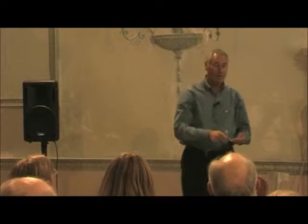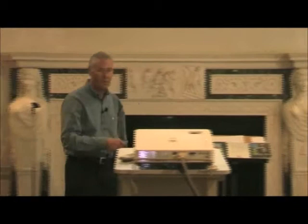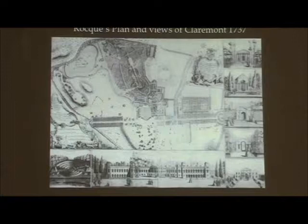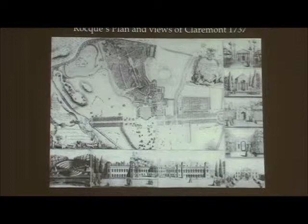You go to Chiswick and the hedges are all this big — you can't see anything. Hopefully it's better now; I haven't been there since they've done the work, but then I got so annoyed about them putting that marquee there. Here is the Roque engraving showing the softening of that original landscape by Bridgman and Vanbrugh, and as you can see all around the Roque engraving you have the garden buildings. Very interesting — at Claremont almost all of them are classical, adaptations and modifications on Palladian designs.